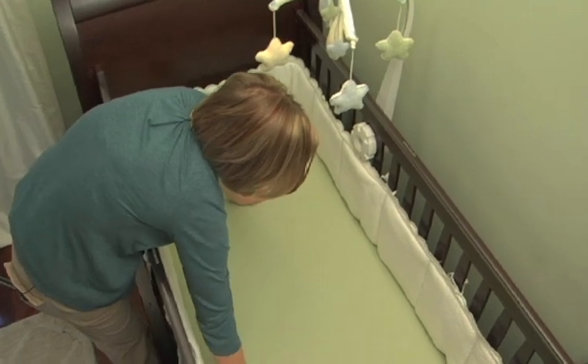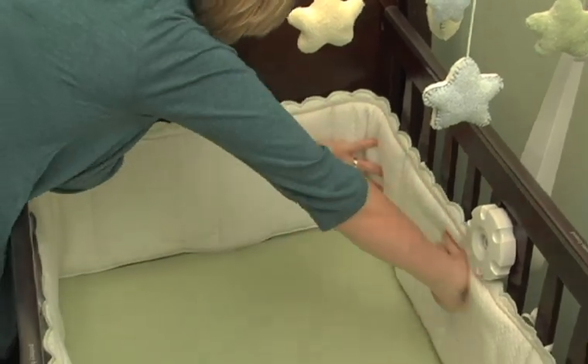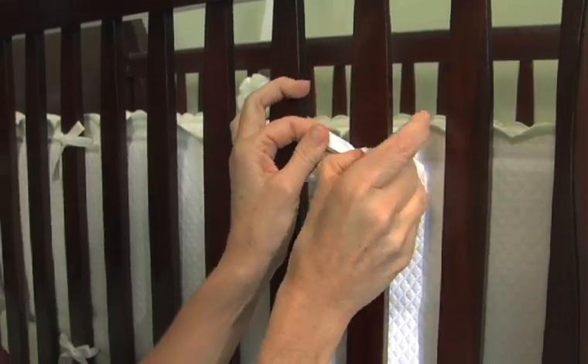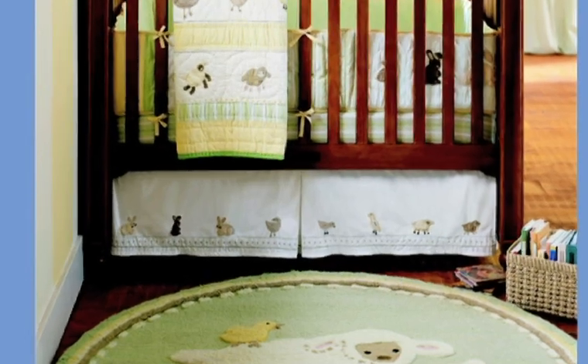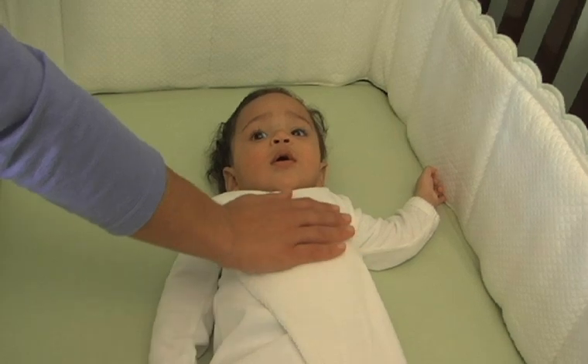For crib essentials, you definitely want to start with a great mattress, then cover that with a very thin waterproof mattress pad — you don't want the pad to be too thick. Cover that with a crib fitted sheet. You're going to put a bumper around the inside of the crib just to keep the baby warm and cozy and safe when they roll around. To complete the crib, you can add a bed skirt to put the finishing touches on it. Nothing else should be in the crib — no blankets, no pillows, no stuffed animals. It's really just about keeping the baby safe and lying flat on their back.